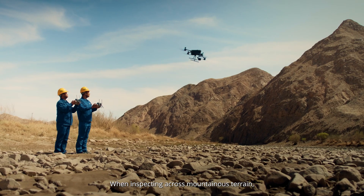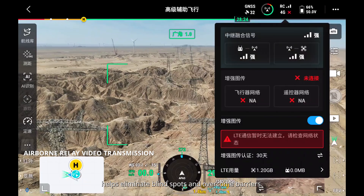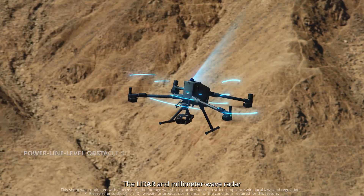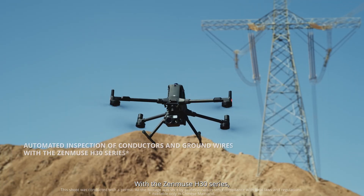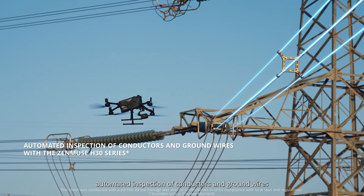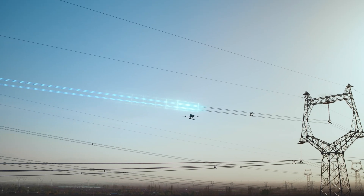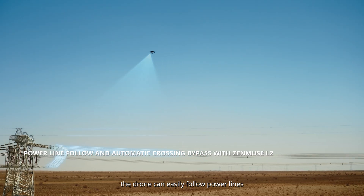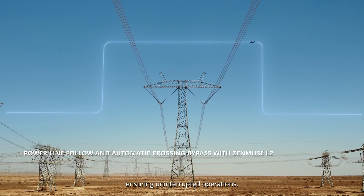When inspecting across mountainous terrain, the airborne relay video transmission helps eliminate blind spots and overcome barriers. The LiDAR and millimeter wave radar enable power line level obstacle sensing. With the Zenmuse H30 series, automated inspection of conductors and ground wires streamlines operations. Paired with the Zenmuse L2, the drone can easily follow power lines and automatically bypass crossing lines, ensuring uninterrupted operations.